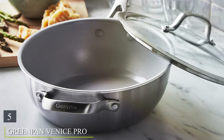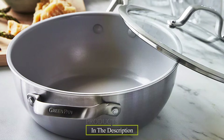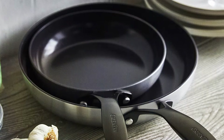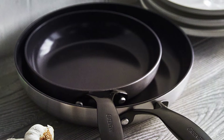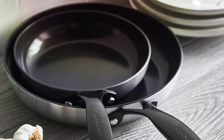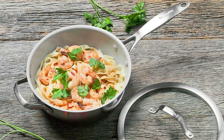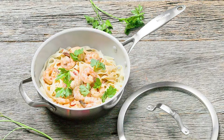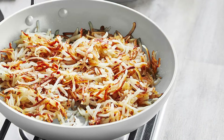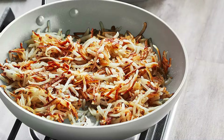The number five position is held by the Green Pan Venice Pro Nonstick Skillet — a game-changer for eco-conscious cooks. Crafted with a passion for both culinary excellence and sustainability, this skillet is a standout in the world of cookware. Whether you're searing, sautéing, or frying, this skillet is your versatile kitchen companion. What sets Green Pan apart is its exclusive ceramic non-stick coating, known for its durability and ease of use. Say goodbye to toxic fumes, as the Venice Pro is free of PFAS, PFOA, lead, and cadmium, making it a safe and eco-friendly choice.